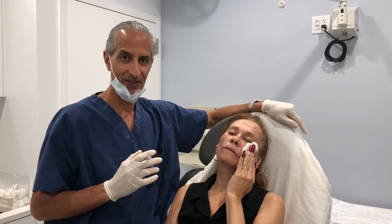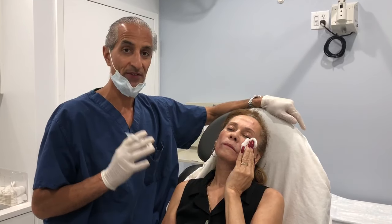Hi, Dr. Taj Khan from One Aesthetic Centers. I just want to demonstrate the filling of the temple area.